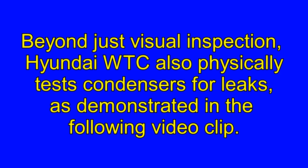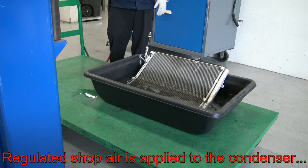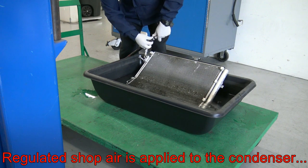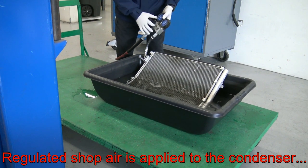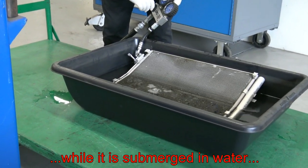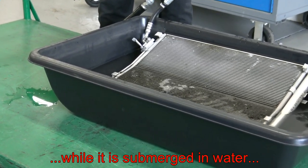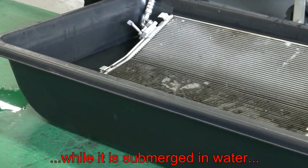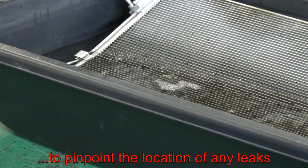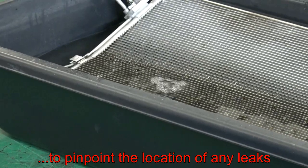Beyond just visual inspection, Hyundai WTC also physically tests condensers for leaks, as demonstrated in the following clip. Regulated shop air is applied to the condenser while it is submerged in water to pinpoint the location of any leaks.